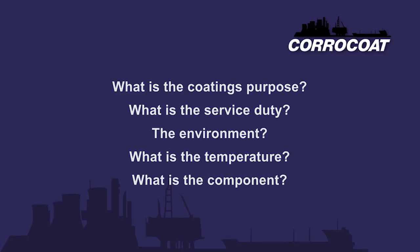To specify a coating, it's necessary to have information. What is the coating's purpose? What's the service duty? The environment? What is the temperature? What's the component? And so on. The more relevant and detailed the information, the better. Often there are several choice possibilities, with performance parameters and cost coming into play.